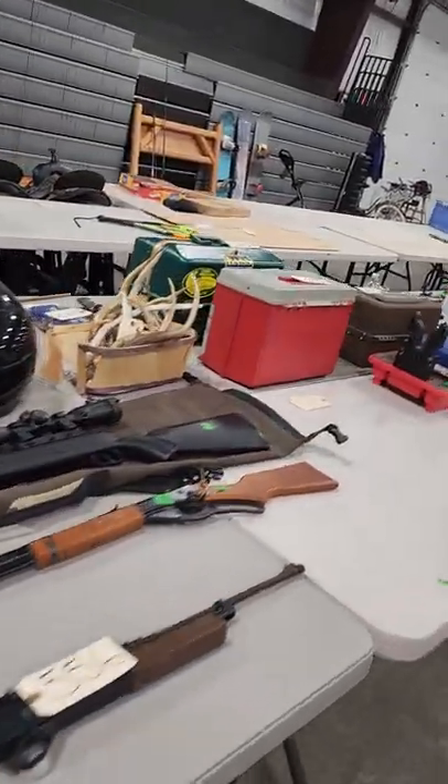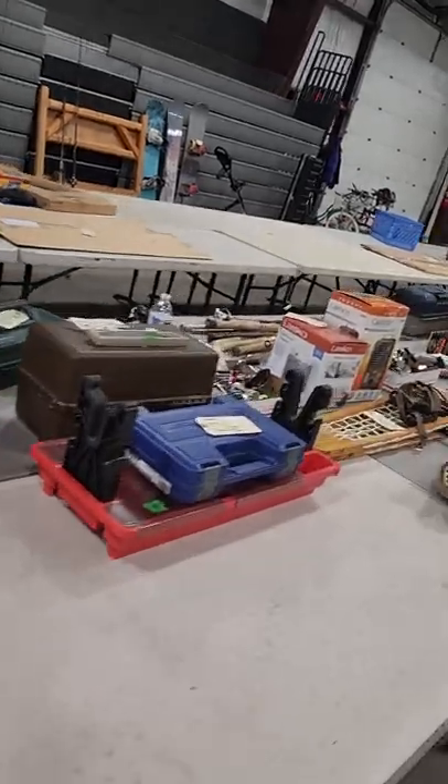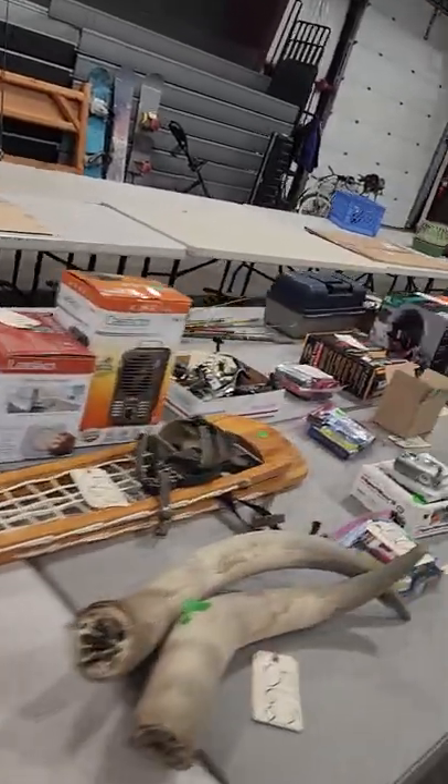Air rifles — and then in the showcase we have some more air rifles, some high-end competition ones. A lot of sporting goods.